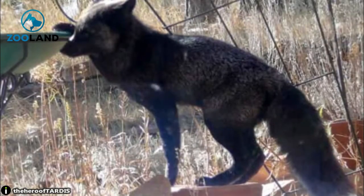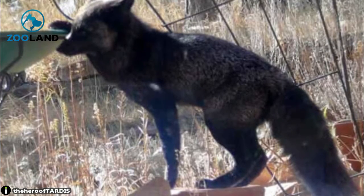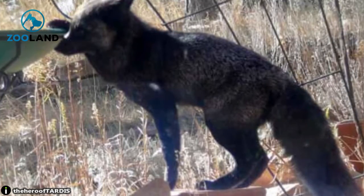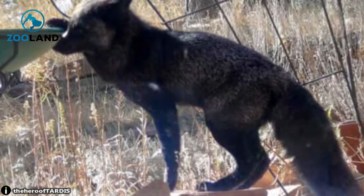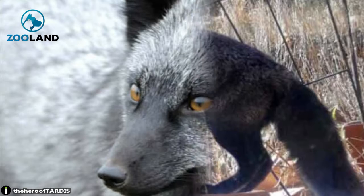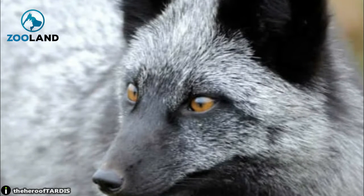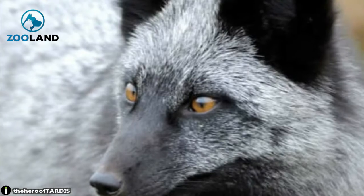When you hear of a fox, the first thing that you imagine is a bushy-tailed red creature who has a penchant for being mischievous. But little did you know that foxes come in a wide range of colors that we're mostly unaware of. Snow foxes are a lovely shade of white, while there are browner foxes that blend in well with their environment.